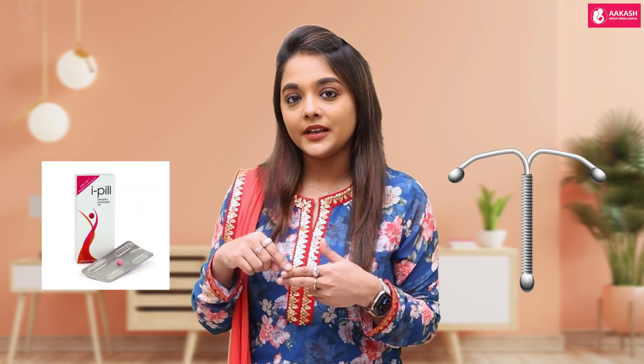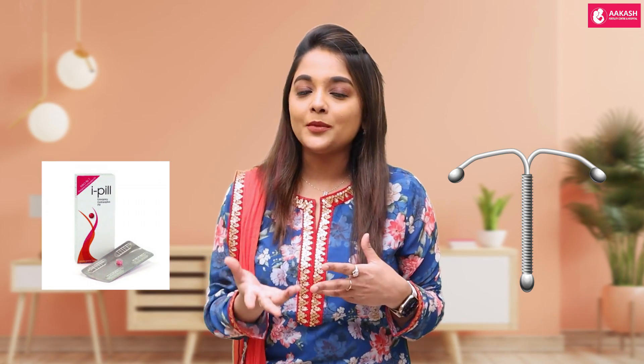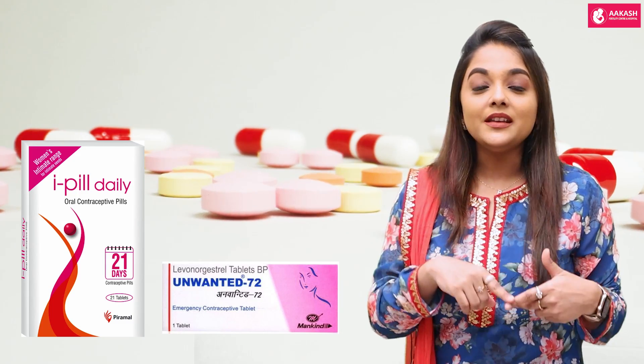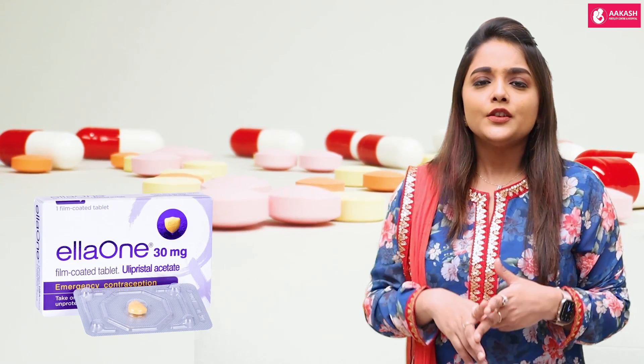There are two types of emergency contraception: one is a hormonal pill and the other is an intrauterine device. For the emergency contraceptive pill, there are two types available — the first being a levonorgestrel pill and the second being an ulipristal acetate pill.